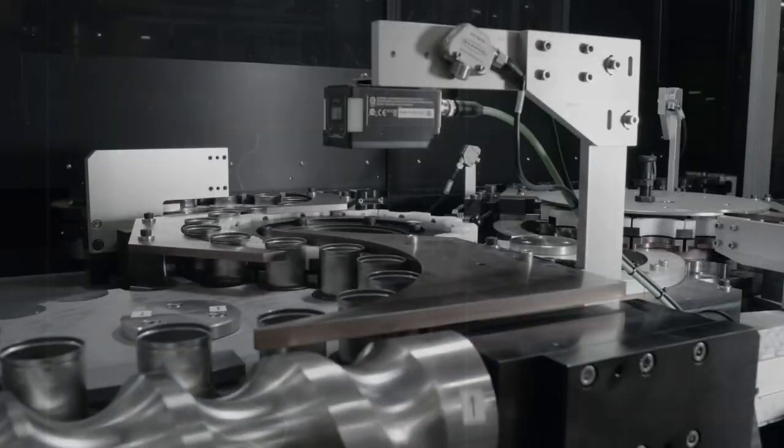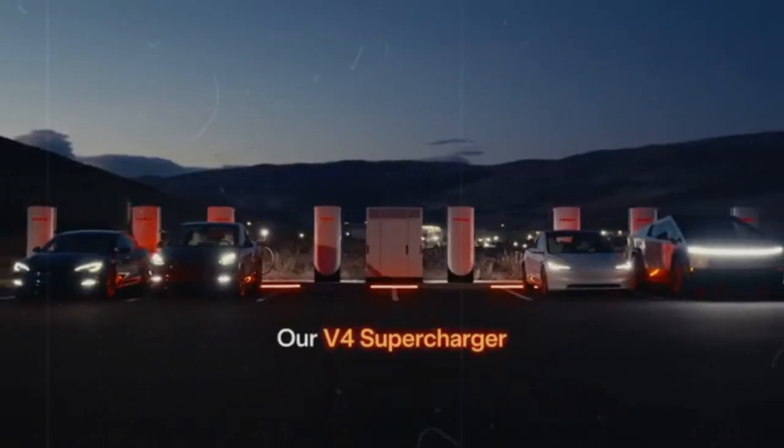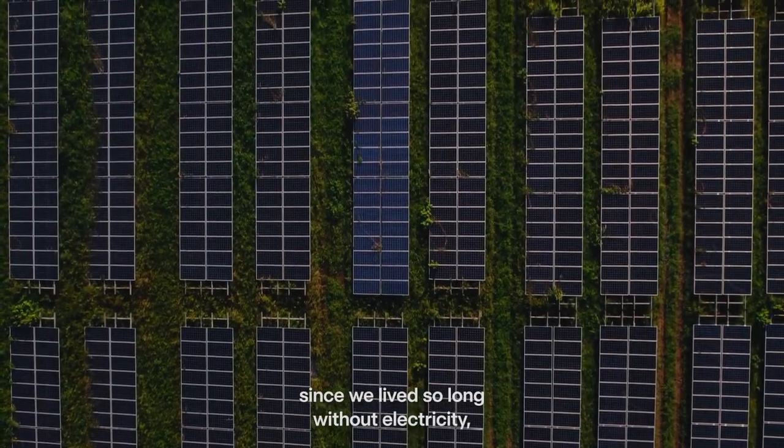The Model Y can now travel up to 563 kilometers on a single charge, an increase of about 10% compared to the previous version. This development allows drivers to benefit from greater freedom by reducing the anxiety associated with frequent recharging.